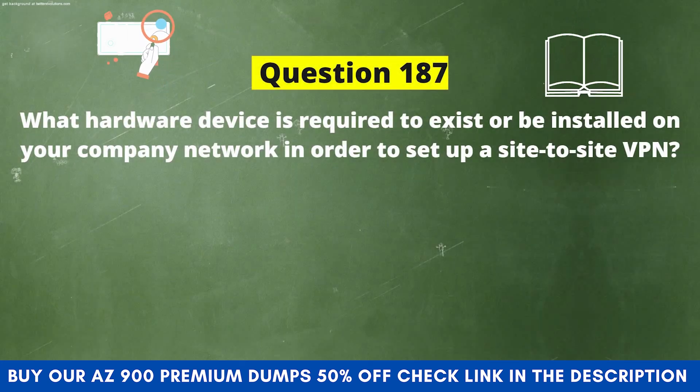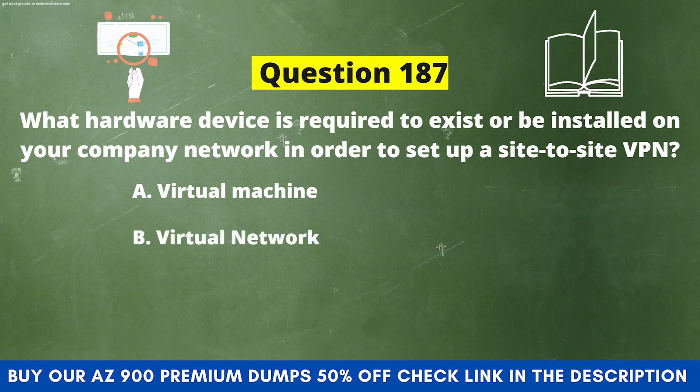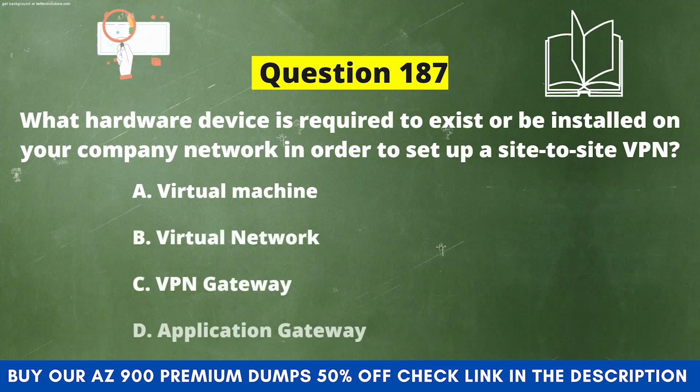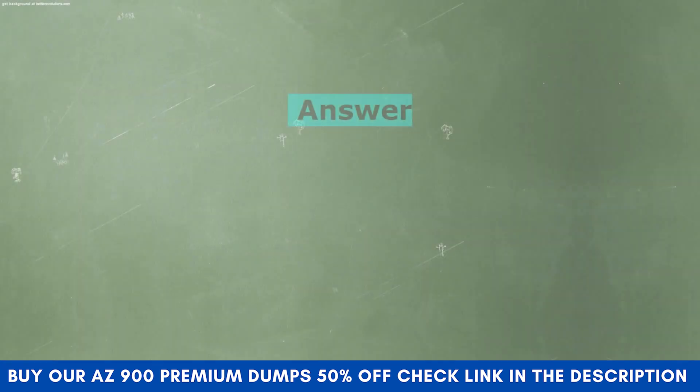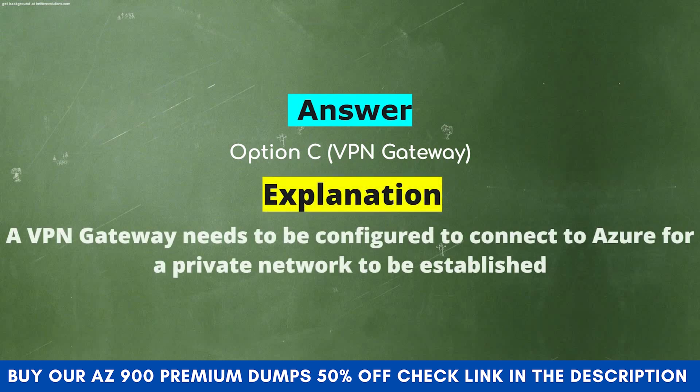Next question: What hardware device is required to exist or be installed on your company network in order to set up a site-to-site VPN? Option A: Virtual Machine. Option B: Virtual Network. Option C: VPN Gateway. Option D: Application Gateway. The correct answer is Option C: VPN Gateway. Explanation: A VPN Gateway needs to be configured to connect to Azure for a private network to be established.